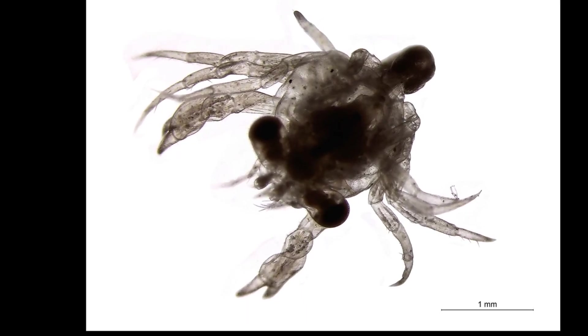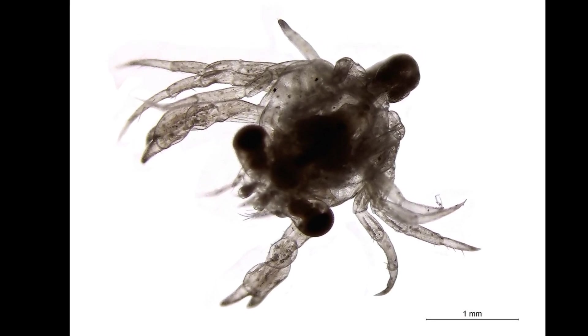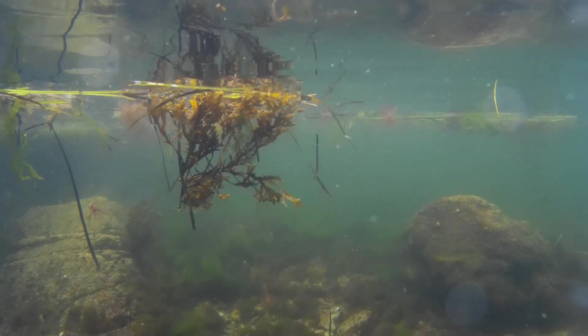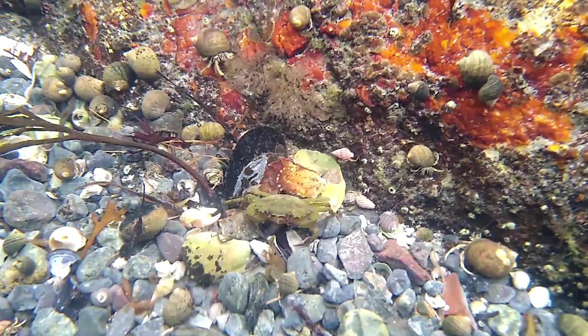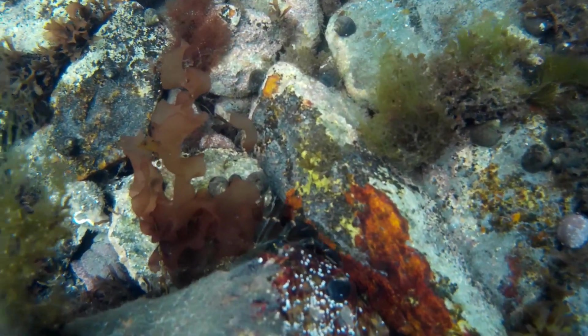European green crabs go through 6 larval stages. The long larval period allows for broad dispersal. During the final larval stage, the tides bring the larvae to shore, and they settle to the bottom as juvenile crabs and are sexually mature within 2 to 3 years. They can live around 5 years.